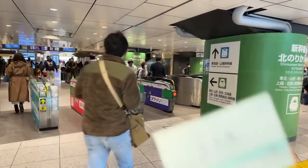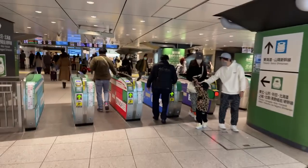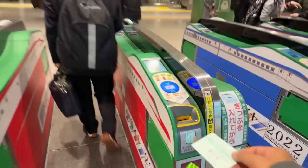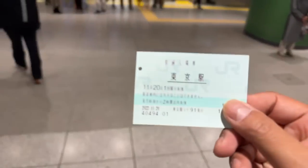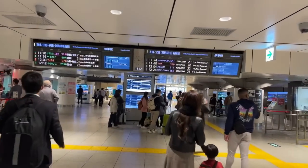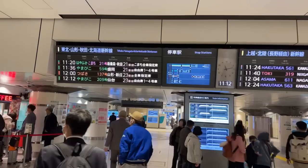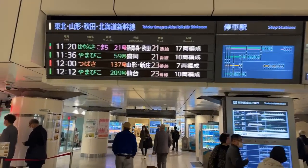Hello everybody, we are here at Tokyo Station with an entry ticket just to go see the shinkansen. We're going to talk about the oversized luggage situation. For riding the shinkansen trains you need to get a reservation in order to do that. Let's go to the platform and take a look — this one's leaving in eight minutes, the Hayabusa on platform 21.